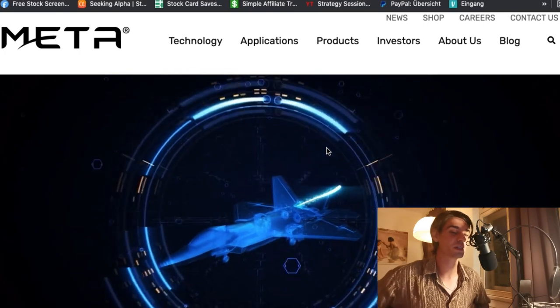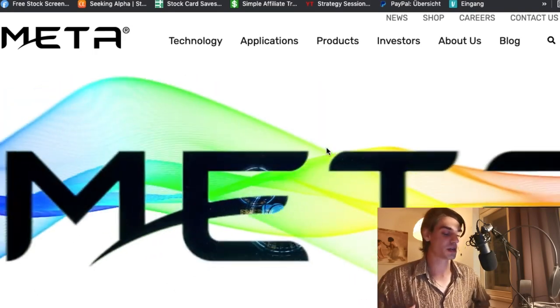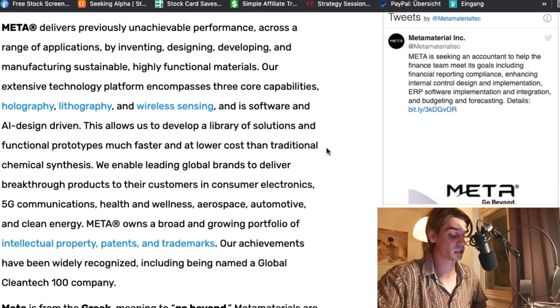Hello traders. If you like quick takes and swing trade ideas on all kinds of stocks, like and subscribe to help my small channel grow. So let's talk about MMAT — Meta Materials. Many retailers have lost money on this stock.